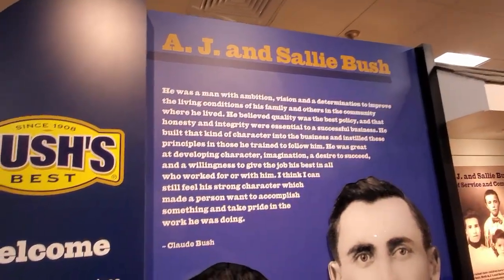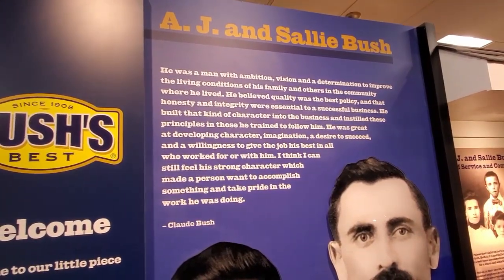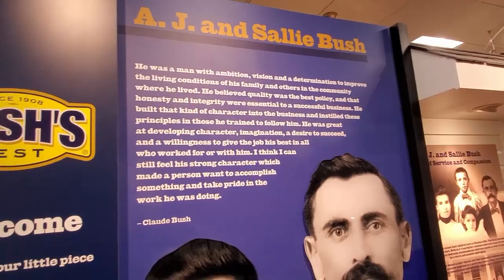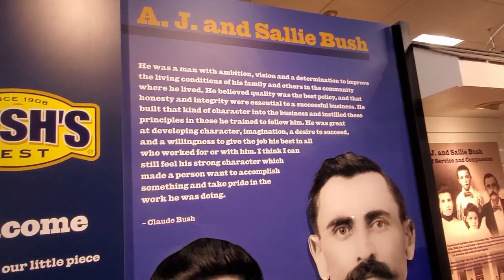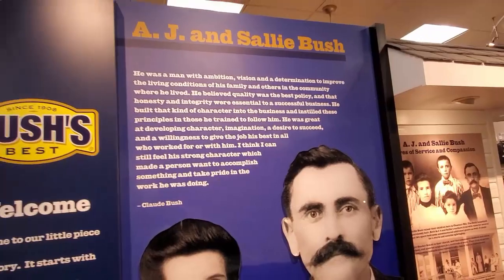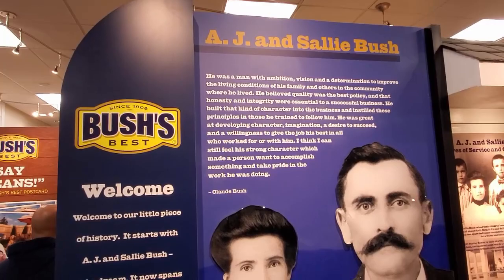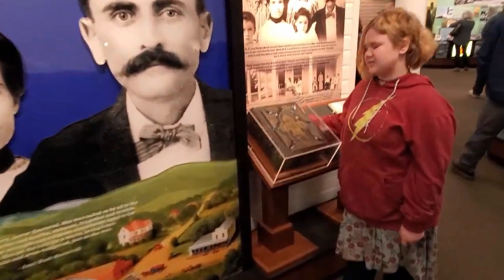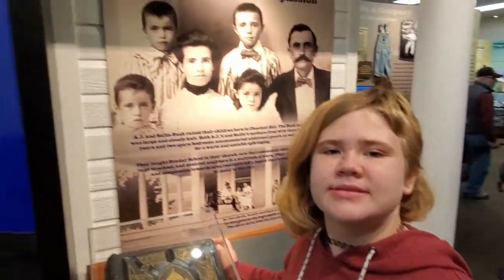A.J. and Sally Bush. He was a man with ambition, vision, and determination to improve the living conditions of his family and others in the community where he lived. He believed quality was the best policy and that honesty and integrity were essential to the successful business. He built that kind of character into the business and instilled these principles in those he trained to follow him. He was great at developing character, imagination, and desire to succeed. Claude Bush said: 'I think I can still feel his strong character, which made a person want to accomplish something and take pride in the work he was doing.'